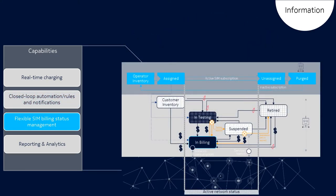Flexible SIM billing status management allows you to effortlessly control your subscription journey, whether to contain connectivity cost, avoid overages, and reduce the overall monthly bill. WingHub provides both automated, configurable, and ad hoc SIM billing status management to take control of your SIM assets, device connectivity, and billing behavior.